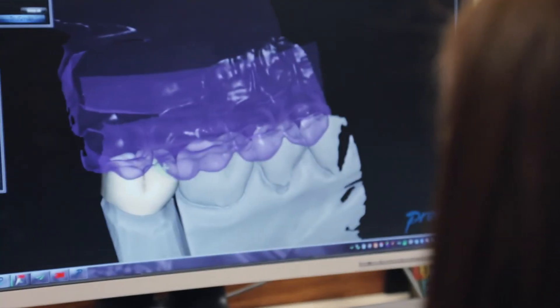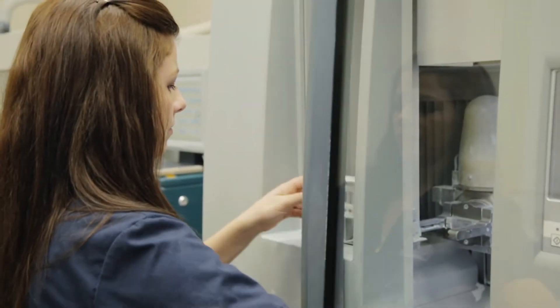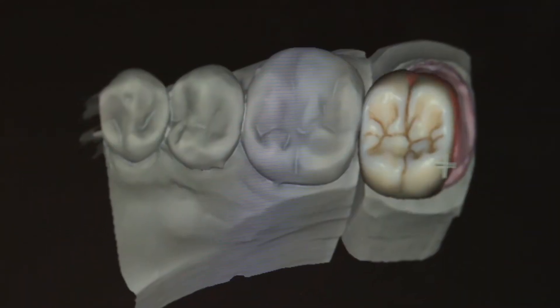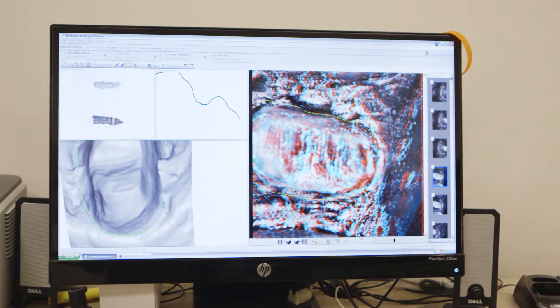The majority of the clients that we work with in our area utilize the 3M True Definition scanner. With the True Definition scanner one of the things we have found is we have an extremely low remake percentage — less than one-tenth of a percent. One of the huge advantages to the TrueDef is the fact that it is open architecture. Anything you're currently prescribing you can still prescribe, and a lab that's ready to receive that can produce any of the products that you're currently doing.